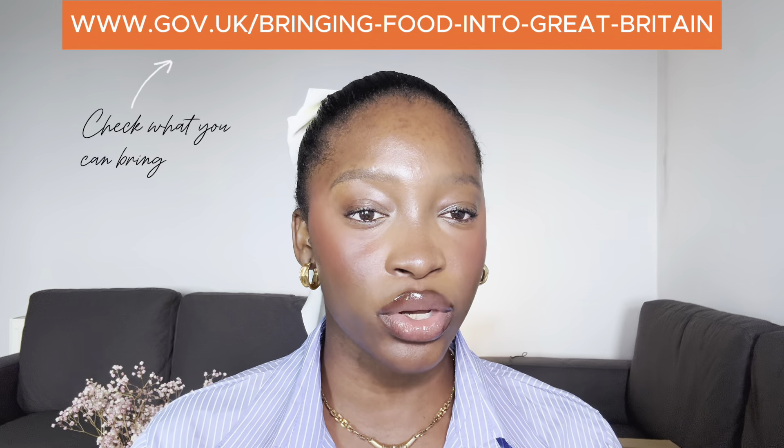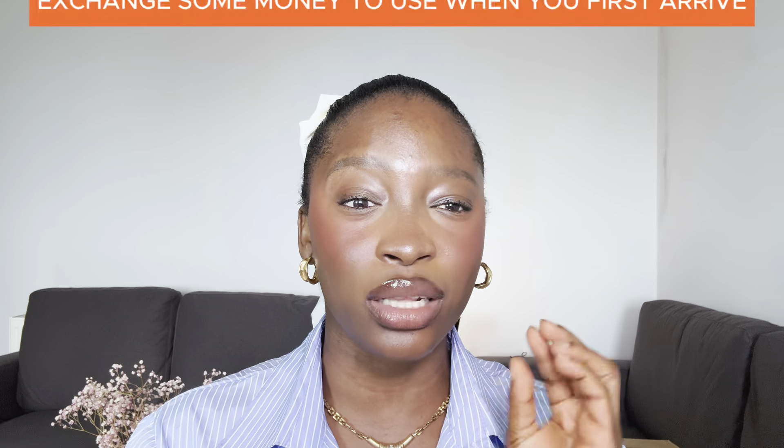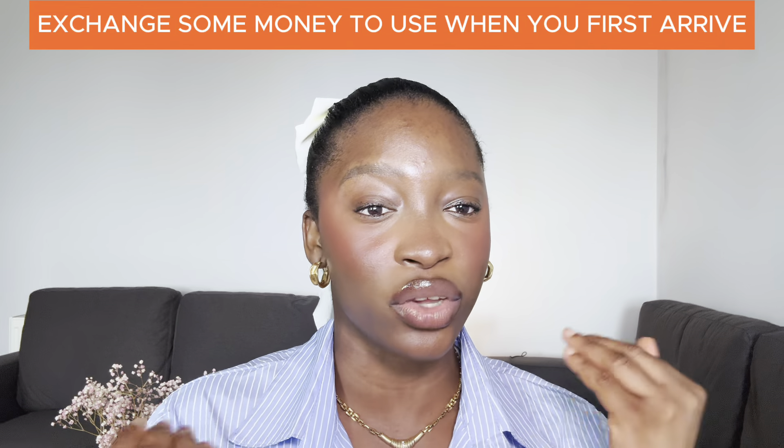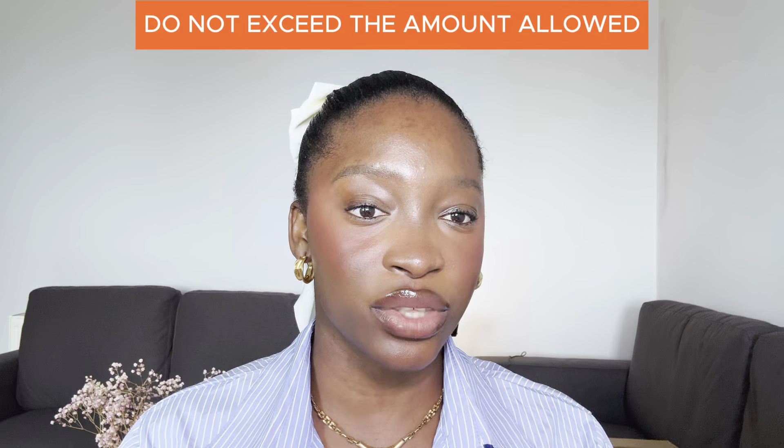We also have a lot of specialised local stores with foodstuffs from different countries, so you can always restock when the food you brought from home runs out. When it comes to money, it's important to bring a little cash on you before you actually create a UK bank account. While the UK is mostly cashless, it's handy to have a few pounds for things like bus fares and any essentials you actually need. Please note not to exceed the amount that is allowed for you to bring into the UK.